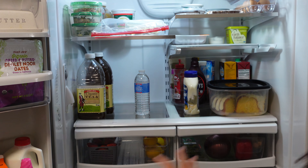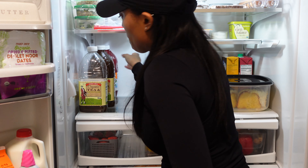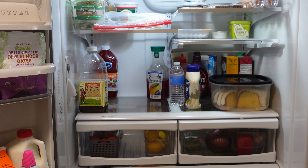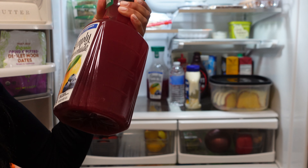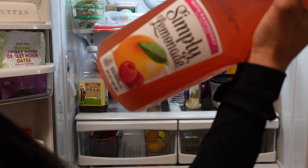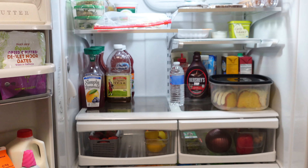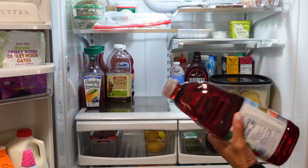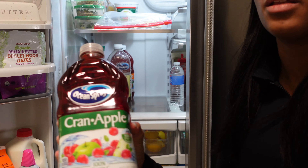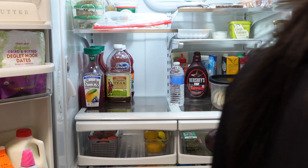Now we're back in the main cabinets. I'm gonna put our juices in — cran apple. We got the Simply Lemonade, blueberry lemonade. Then we got — ew, why'd you get raspberry? Got those in. Throw the cran apple in the pantry.